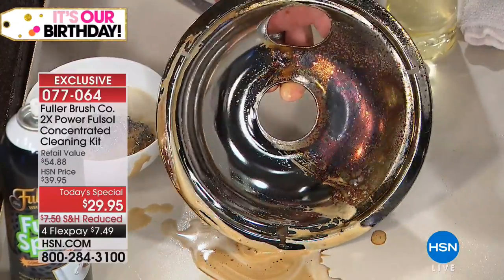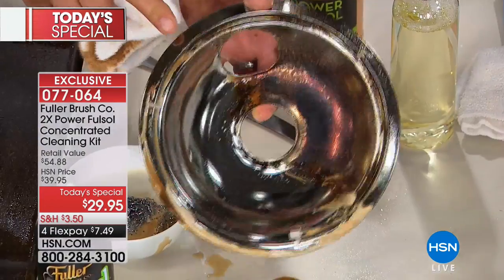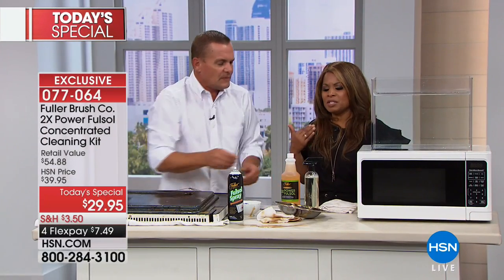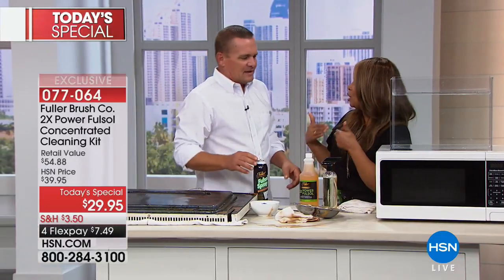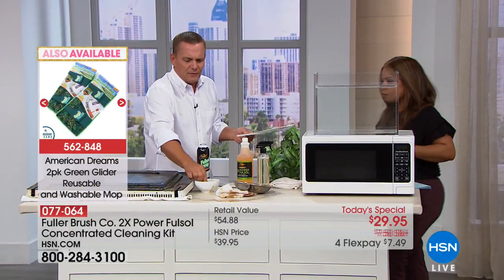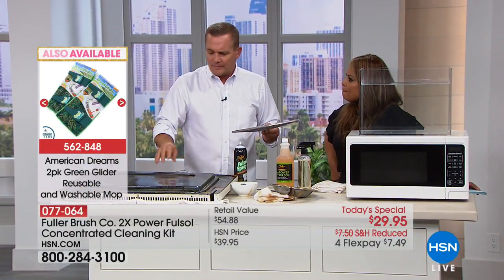Those drip pans — if you've rented a place with an electric stove, instead of replacing them when you move, now you can clean them with FullSol. There's such a great level of satisfaction in taking something you would otherwise throw away and making it look like new. The way FullSol works: you see me using it with water and the stainless steel sponge. FullSol works with water — it makes water wetter. I've got a hood vent screen here that catches all the cooking grease and smoke above your stovetop.